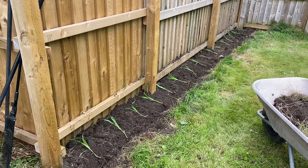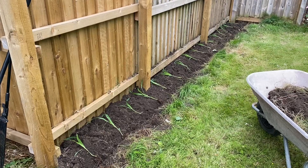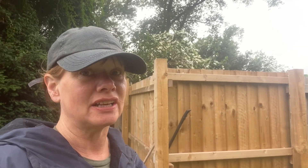I've lined them out. They are probably a little bit too close together, but I have them all, so I'm just going to chuck them in and see how it goes. After all, I am a curious gardener.